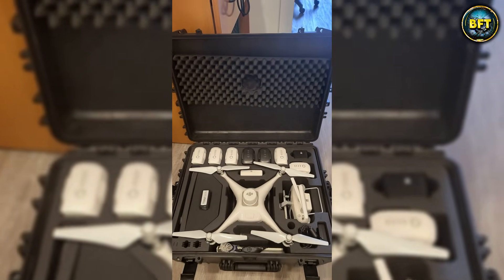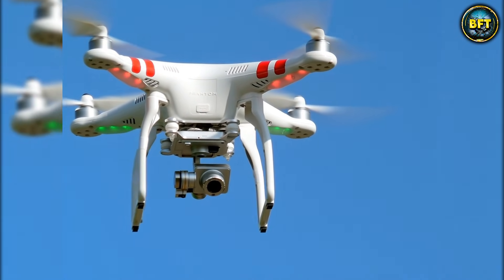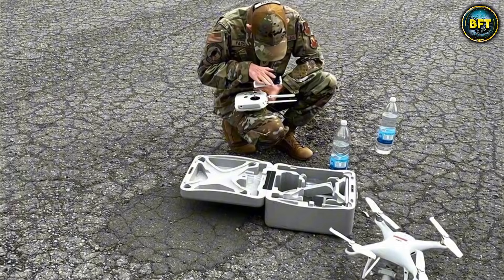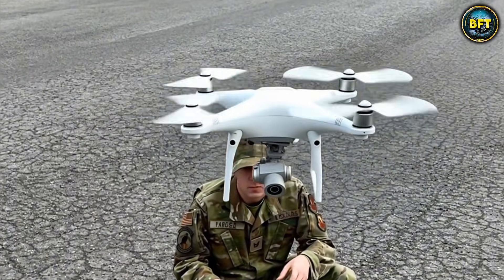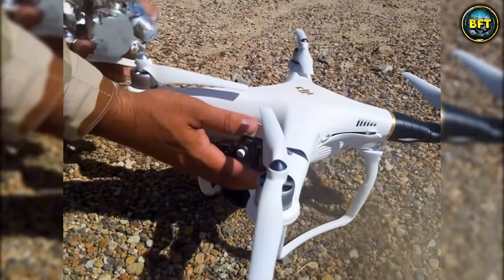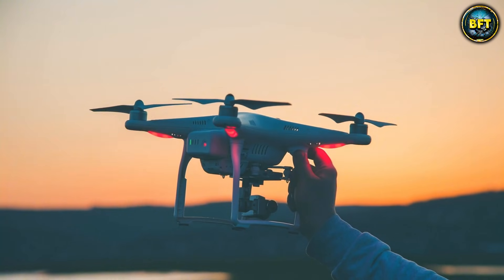The Phantom 4 represents the shift in modern warfare where commercial technology meets military strategy. While it is not jamming enemy radar or firing missiles, it is the foundation of the drone program. It is a humble start, but the machines on this list get much bigger and scarier from here.